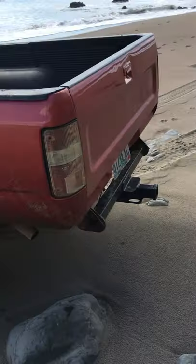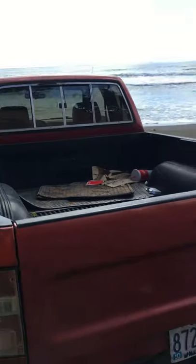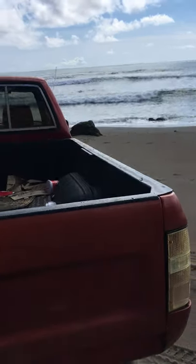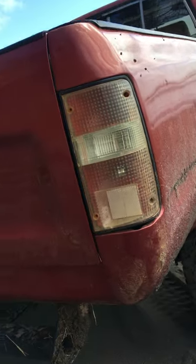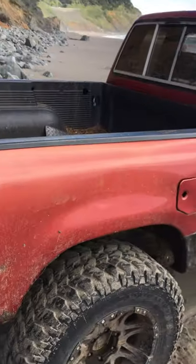Yeah, I got some janky clear taillights. My old lady actually got a third-gen also, and she decided my taillights were a little nicer than hers, so she robbed me — and didn't quite put back all the screws either. Dang it, woman.